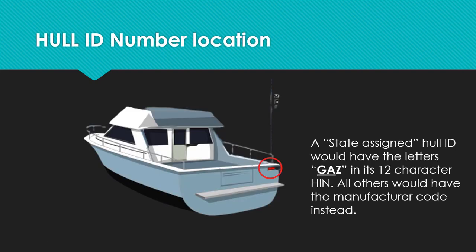Also, a state-assigned hull ID would have the letters GAZ at the beginning of its 12-character HIN. All other HINs would have the manufacturer code instead.